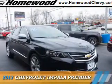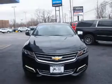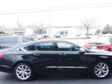Presenting the 2017 Chevrolet Impala. It's powered by front wheel drive, a 3.6 liter 6 cylinder engine, and a 6 speed automatic transmission.